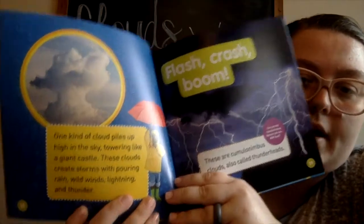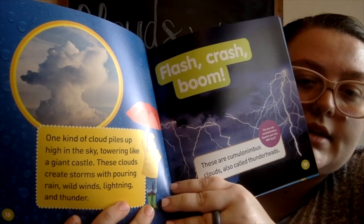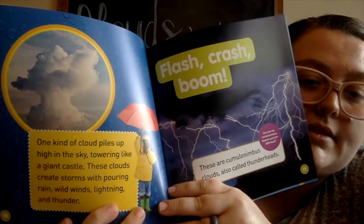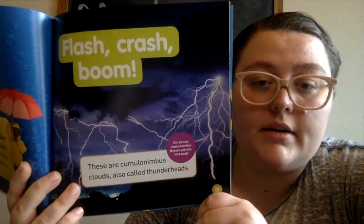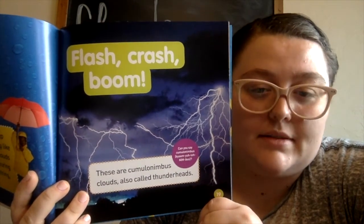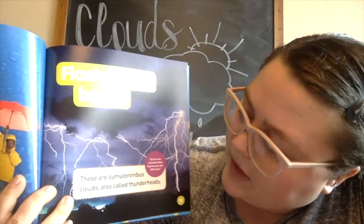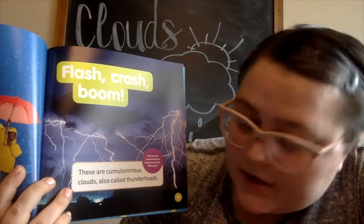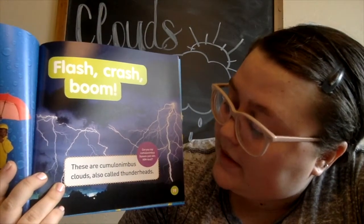One kind of cloud piles up high in the sky, towering like a giant castle. These clouds create storms with pouring rain, wild winds, lightning, and thunder — flash, crash, boom! These are cumulonimbus clouds, also called thunderheads. Can you say cumulonimbus?